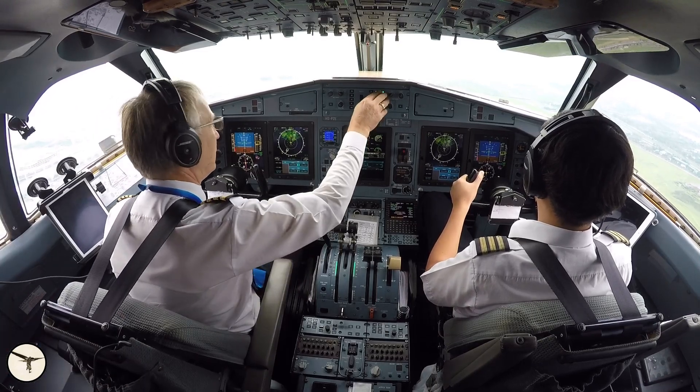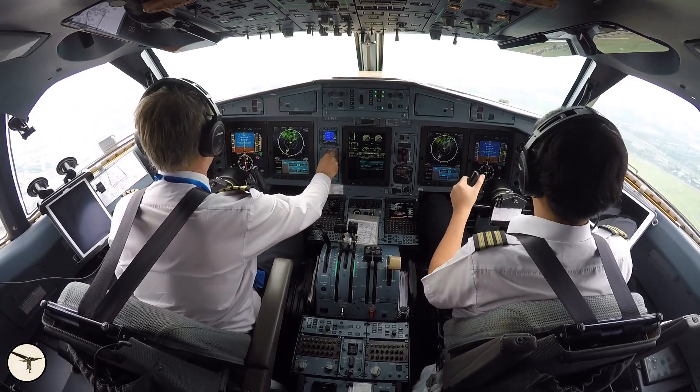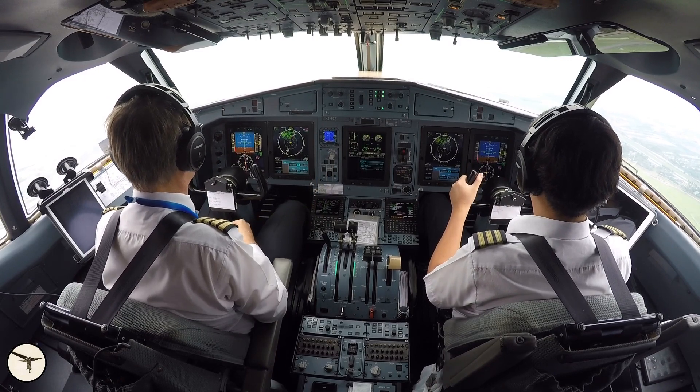You take off, acceleration altitude, set climb power, and surprise, surprise!